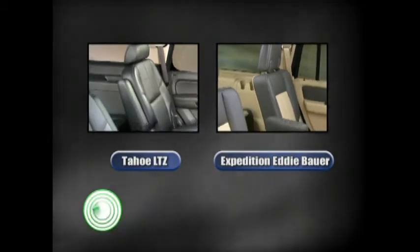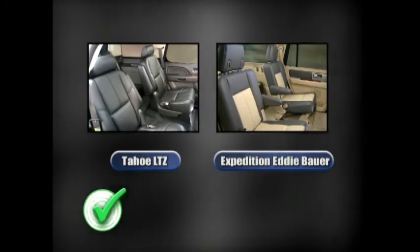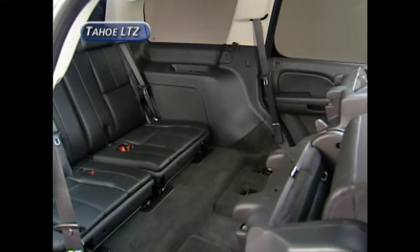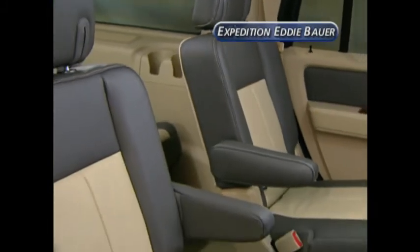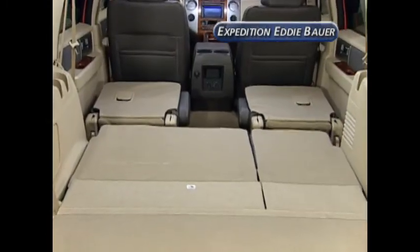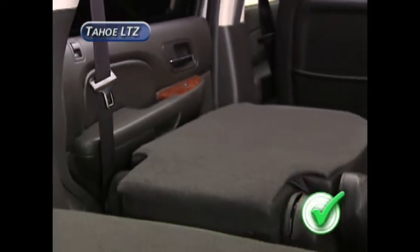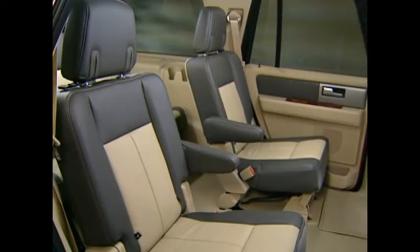In the second row, the Tahoe LTZ has leather trim captain's chairs as standard equipment; a split folding bench seat is an option. The fold-and-tumble feature allows easy access to the third row. On the Expedition Eddie Bauer, a split folding second row seat is standard and captain's chairs are an option. Even though Expedition's second row seats fold flat with the load floor, Tahoe has a definite advantage in that the fold-and-tumble feature can be power actuated — a standard feature on the LTZ that Expedition does not offer.